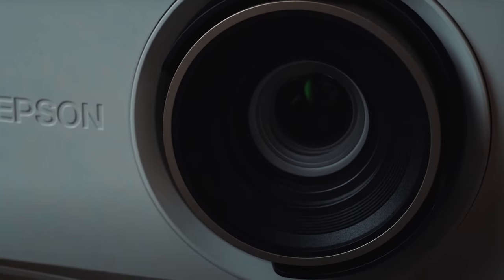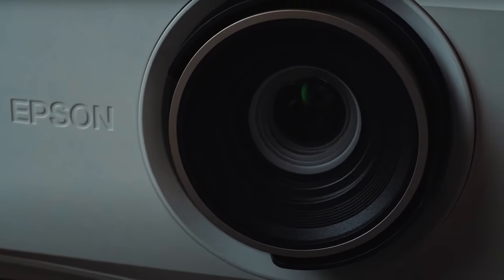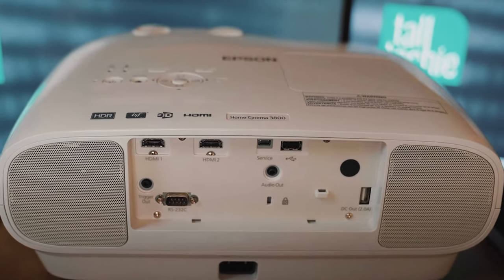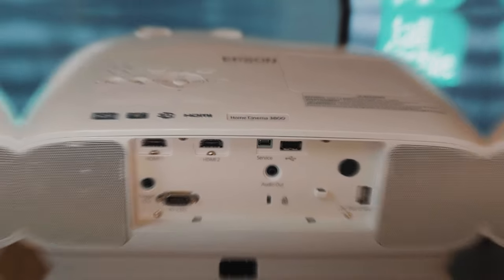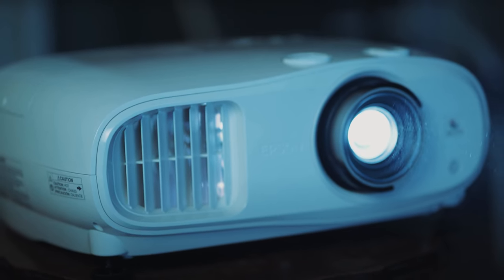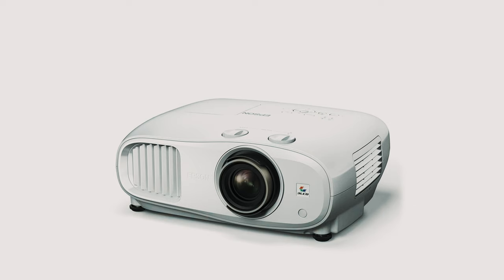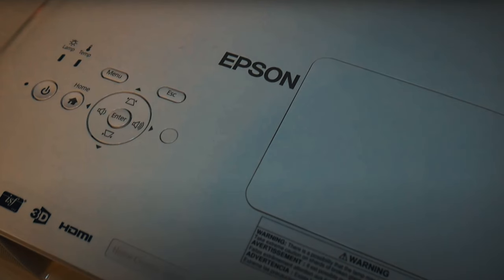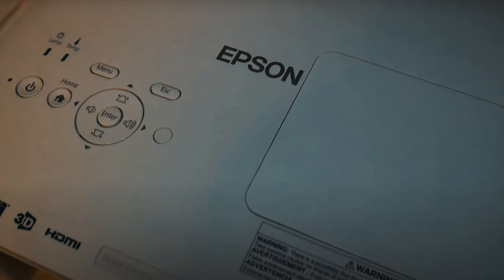The projector also boasts full 10-bit HDR support, ensuring that it faithfully reproduces HDR content with incredible detail and vibrant colors. With a brightness of 3000 lumens and a contrast ratio of up to 100,000 to 1, the Epson Home Cinema 3800 delivers bright, vivid images with deep blacks and rich detail.